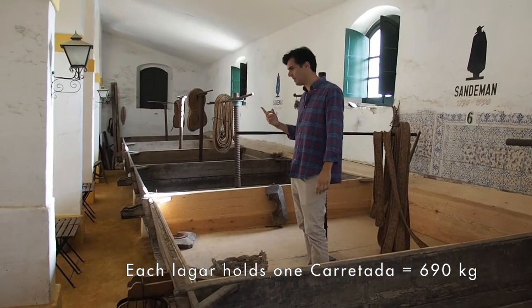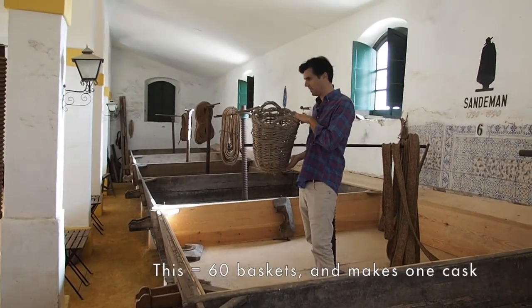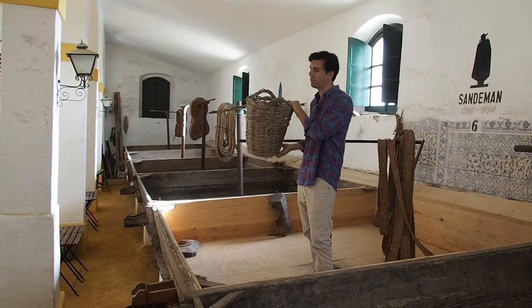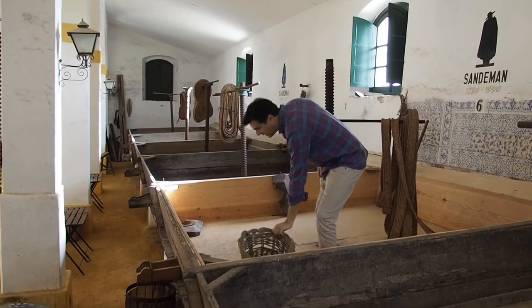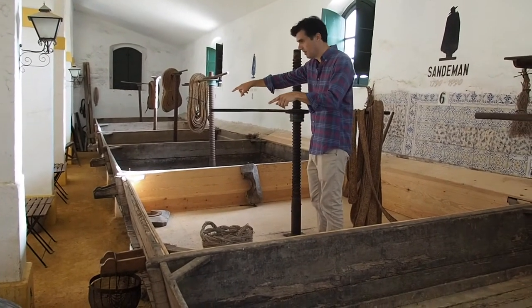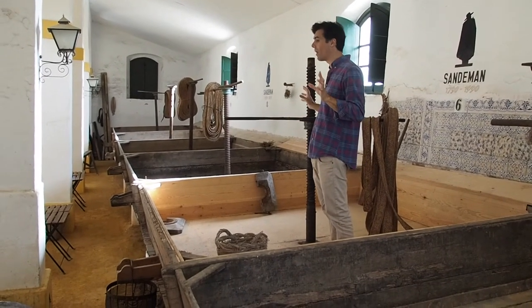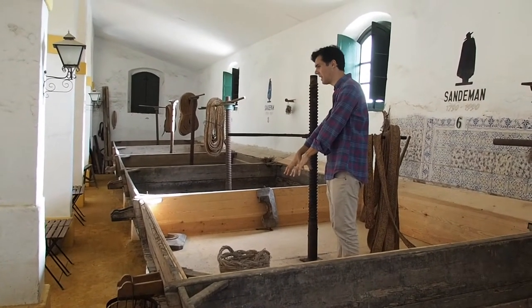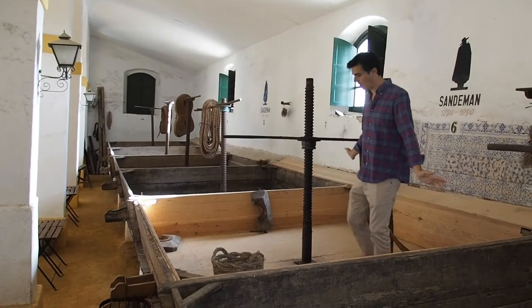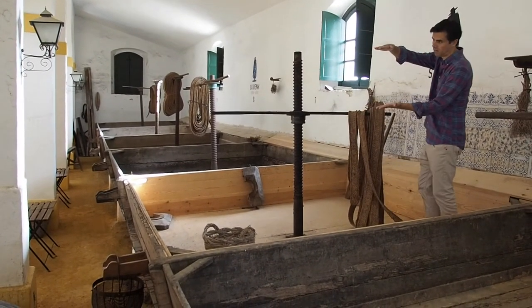One carretada is 690 kilos or 60 canastas. All the people needed to take 60 of these baskets to earn the day's journey. This arrangement is 3 plus 3, and it's the exact size to fit one carretada here — 690 kilos. You need 4 people here working with their feet, always in the same direction. You start with this size, this amount of grapes.